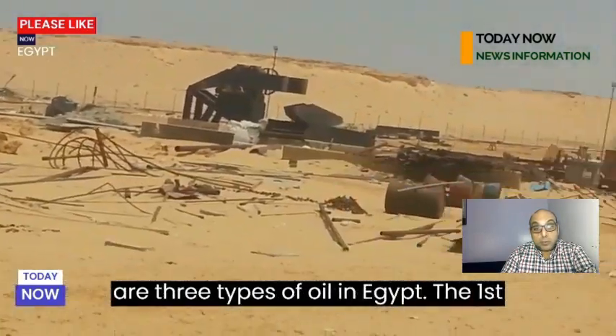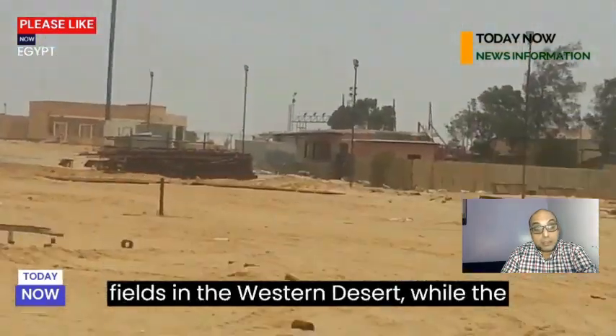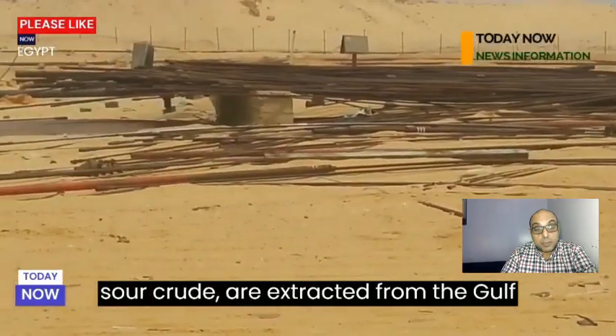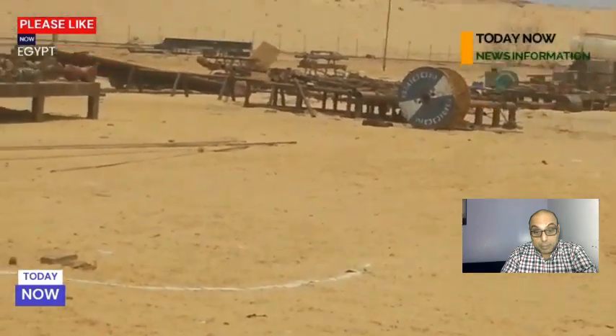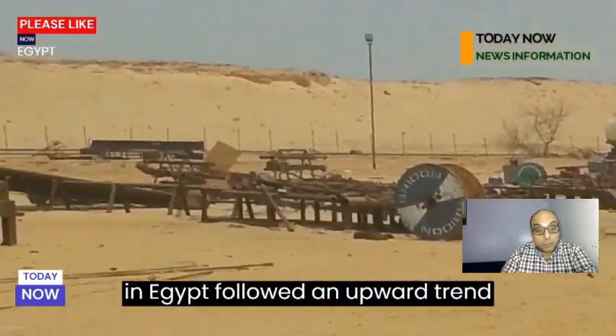There are three types of oil in Egypt. The first is light and sweet crude found in onshore fields in the western desert, while the other two types — medium and sour crude — are extracted from the Gulf of Suez and Balaam offshore fields and are refined locally.